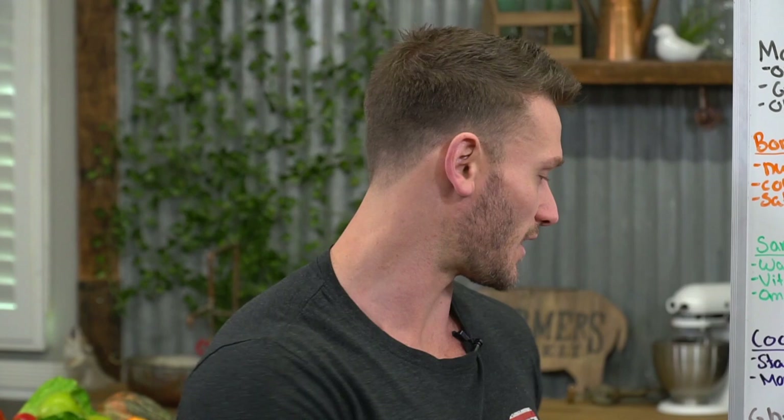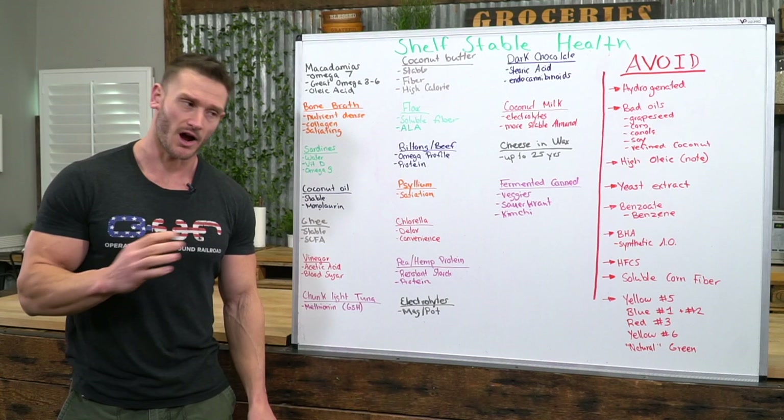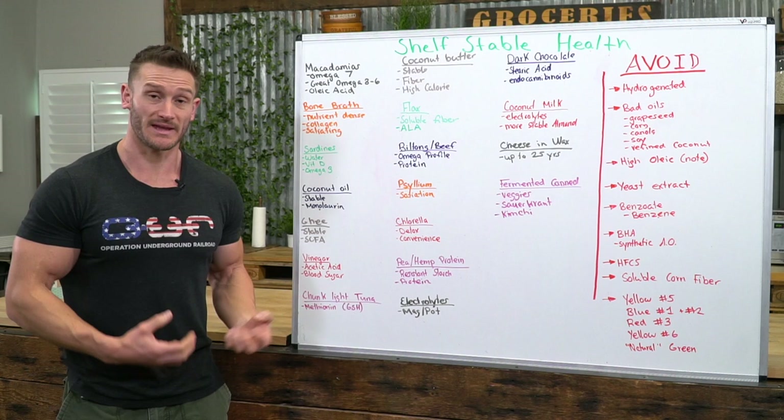Next is ghee, an animal fat similar to clarified butter — basically butter reduced down to only the fat. This is what we want because it's stable but also provides short-chain fatty acids that take care of the gut from the inside out. Short-chain fatty acids quite literally feed the cells of the gut, and we don't want our intestinal layer to break down. You're seeing the common theme here.